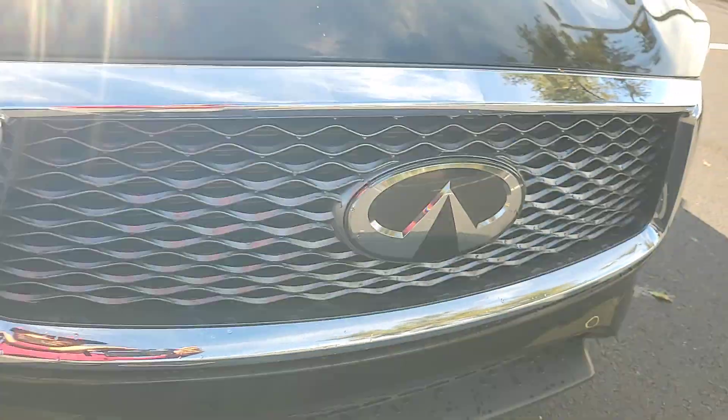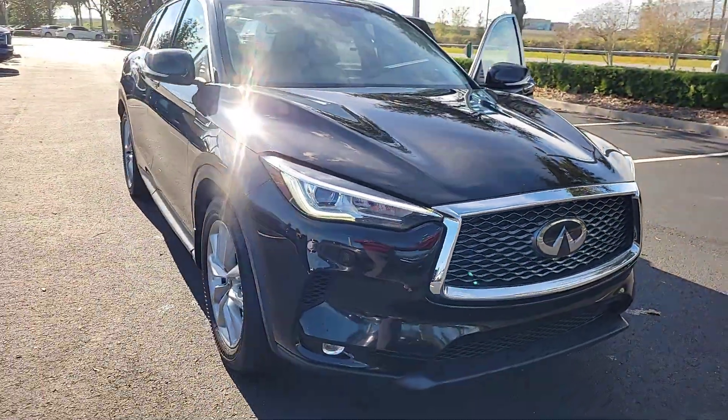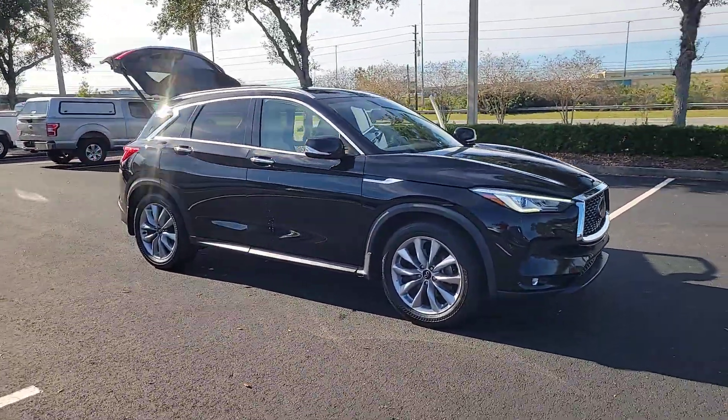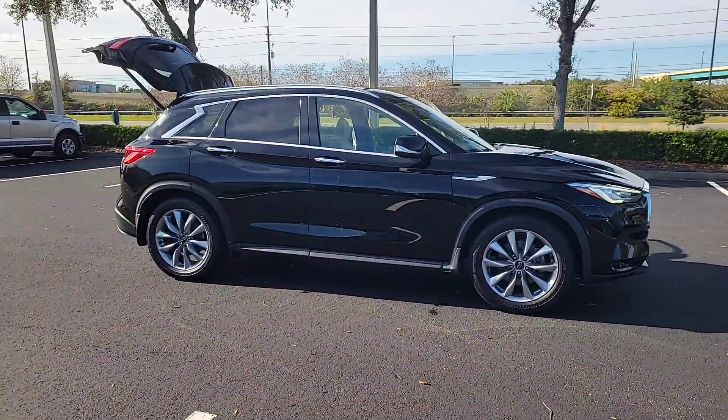Enjoy the view of this 2021 Infiniti QX50. With less than 40,000 miles on the odometer, this vehicle provides excellent value.